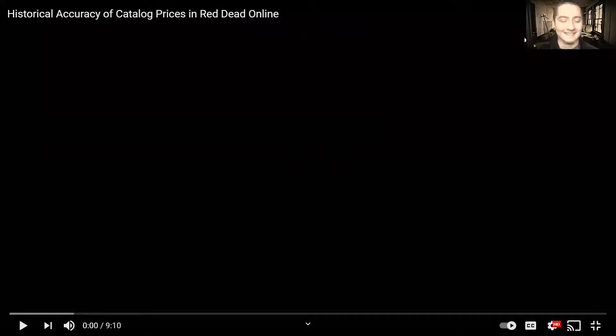This is Sister: Historical Accuracy of Catalog Prices in Red Dead Online. I'm gonna check it out right now and hopefully no ads pop up.